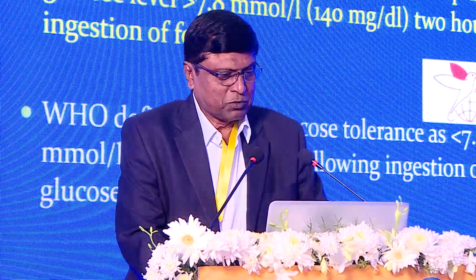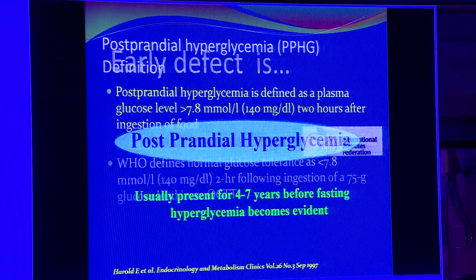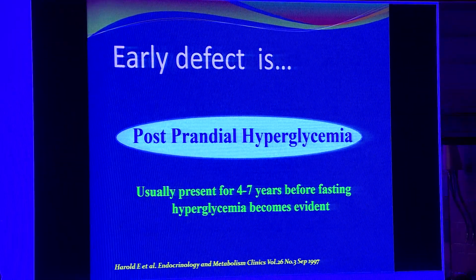Apart from the ill effects of post-prandial hyperglycemia, one thing I am very sure of is the sleepiness it gives, particularly the post-lunch hyperglycemia, which all of us experience. In the next ten minutes, I will go through some aspects of post-prandial hyperglycemia. By definition, post-prandial hyperglycemia is any blood sugar above 140 two hours after a meal — this is the IDF's recommended definition.